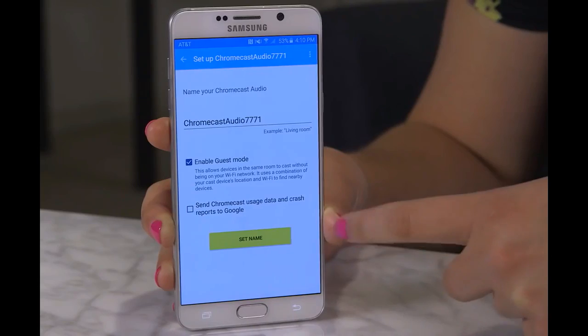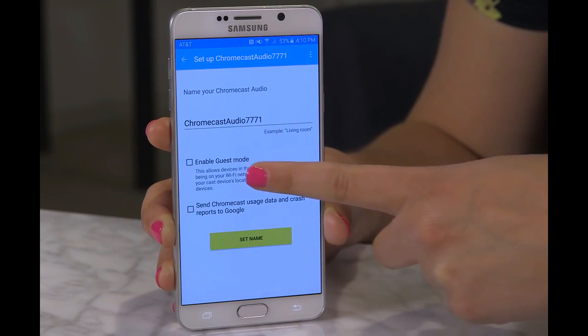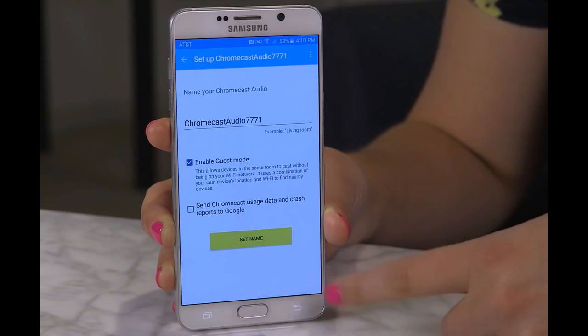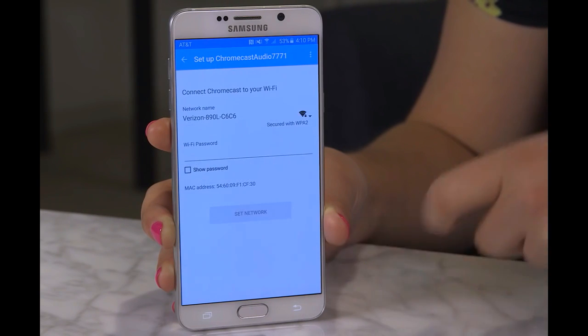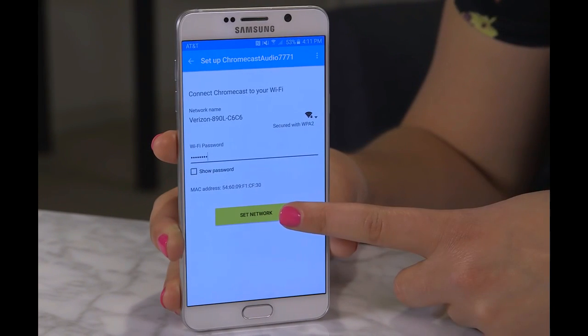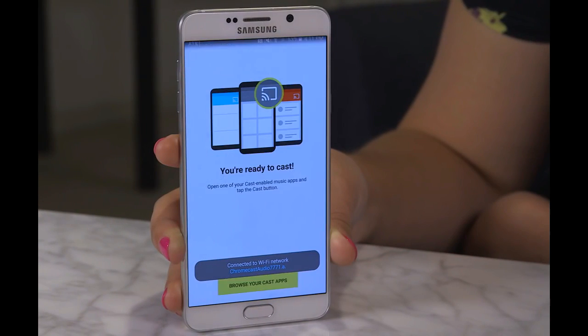The Chromecast Audio is a dongle that connects to USB power and outputs over a 3.5mm analog or TOSLINK optical connection to speakers. Supported apps include Pandora, Spotify, iHeartRadio, and SoundCloud, in addition to the Chrome browser.